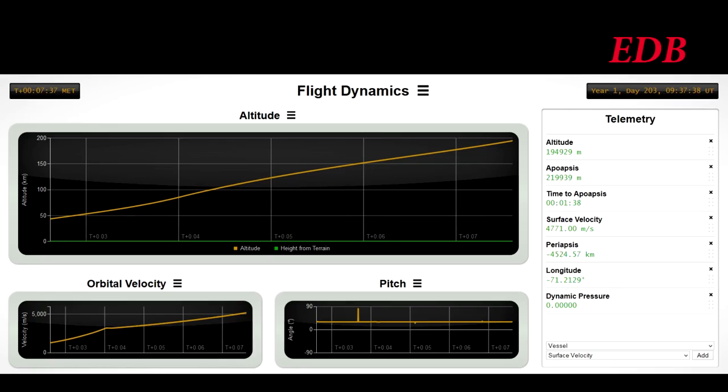Now T plus 7 minutes 15 seconds, altitude 186 kilometers. Rocket is now 1,000 kilometers downrange, traveling at 4,700 meters per second. We're getting ready for second stage cutout, but the gap between first stage and second stage was longer than usual, and so we expect about 20 more seconds.